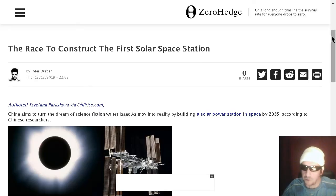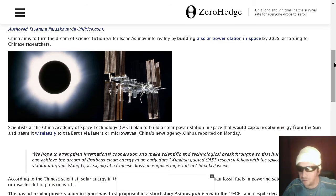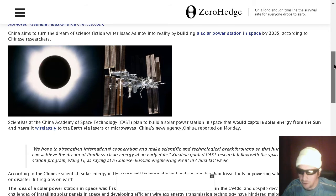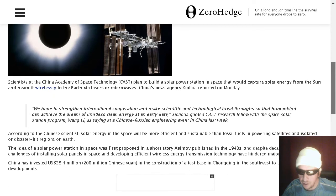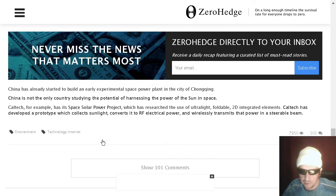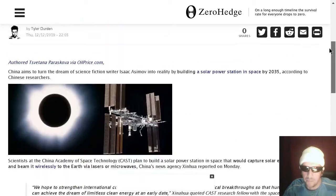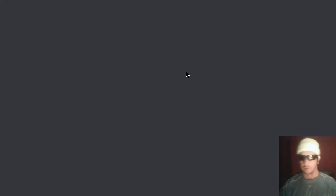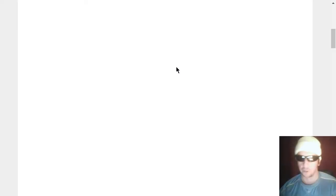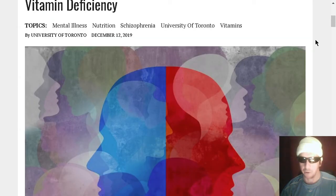Let's talk about the race to construct the first solar space station. China is building a solar power station which will beam energy back to Earth — it's going to convert sunlight into RF electrical power and wirelessly transmit it in a steerable beam. We left links to the article if you want to read it. There's also an American project doing a similar thing from some California university.